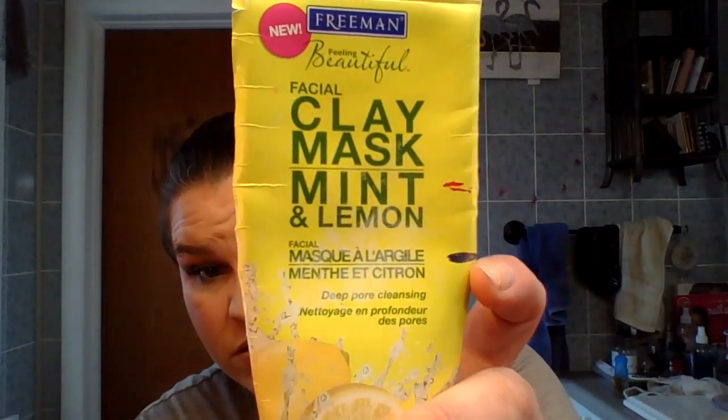Then we have the Freeman Clay Mint Mask, and this one might never get used up because I'm so bad at using masks like this, even though I should. I only use them in the bath and I've really not been getting in a bath much lately — really in the last few years. This is from here down to here, and I think that is probably the entire year's progress, because I put it up in the bathtub so it was there and still only ever used it in the bath.